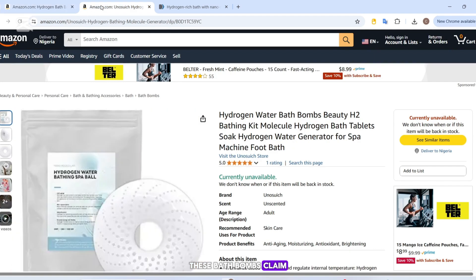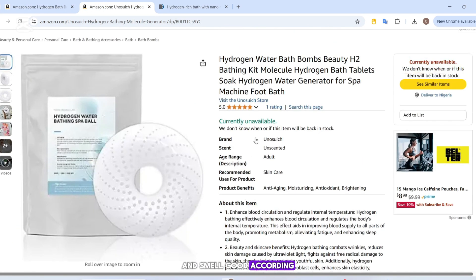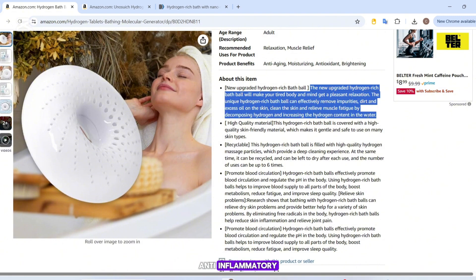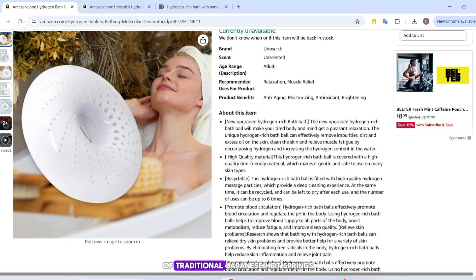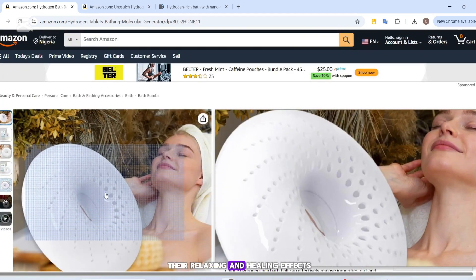These bath bombs claim to do more than just fizz and smell good. According to the marketing, they release molecular hydrogen into your bath water, which supposedly delivers antioxidant, anti-inflammatory, and detoxifying benefits through your skin. Some even compare them to the therapeutic waters of traditional Japanese hot springs, or onsens, known for their relaxing and healing effects.